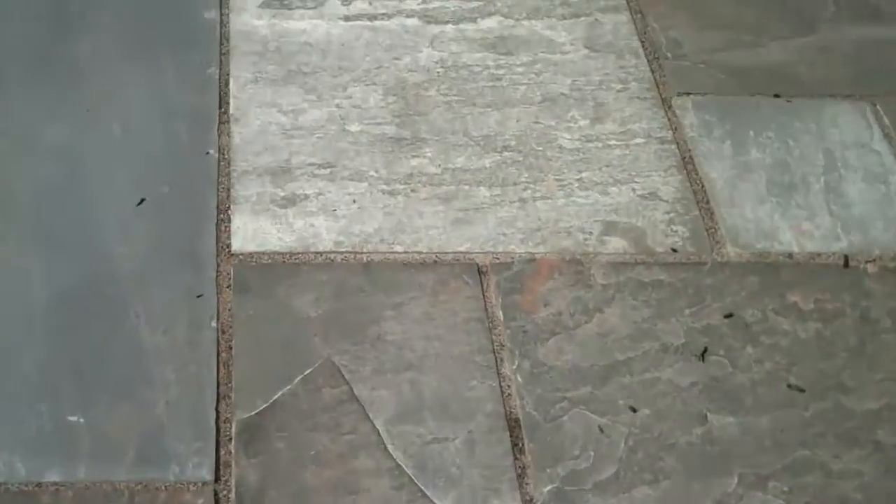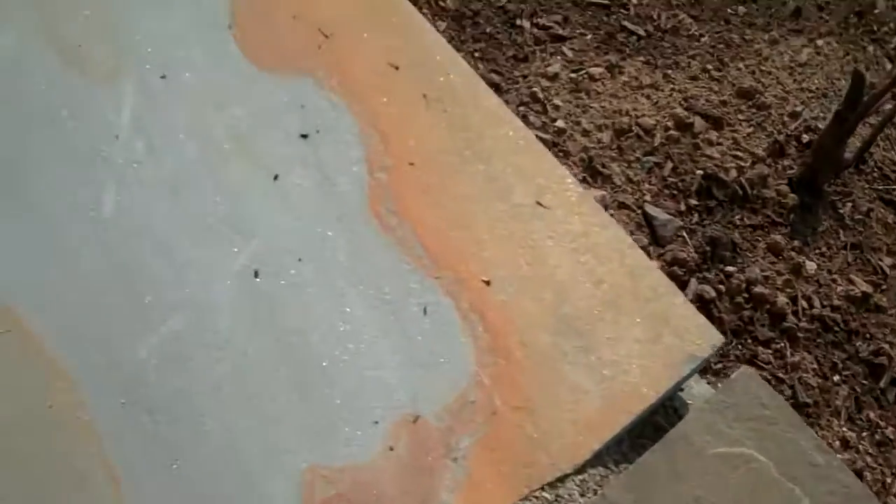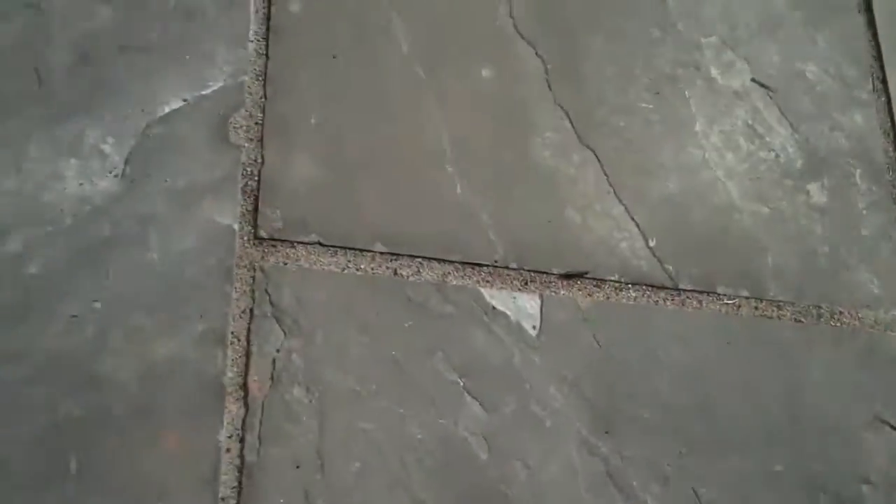It has a formal appearance in that the bluestone is dimensionally cut, but it also has more of a natural look because every stone is just a little bit different. You can see here there's a little bit of orangish or a reddish color in there and a mix of gray, different shades of gray. Here's some tan over here.